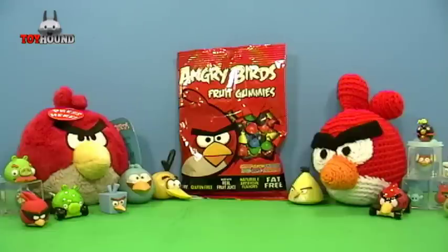Hi Youtubers, this is Toy Hound here with a snack food review of Angry Birds Fruit Gummies.